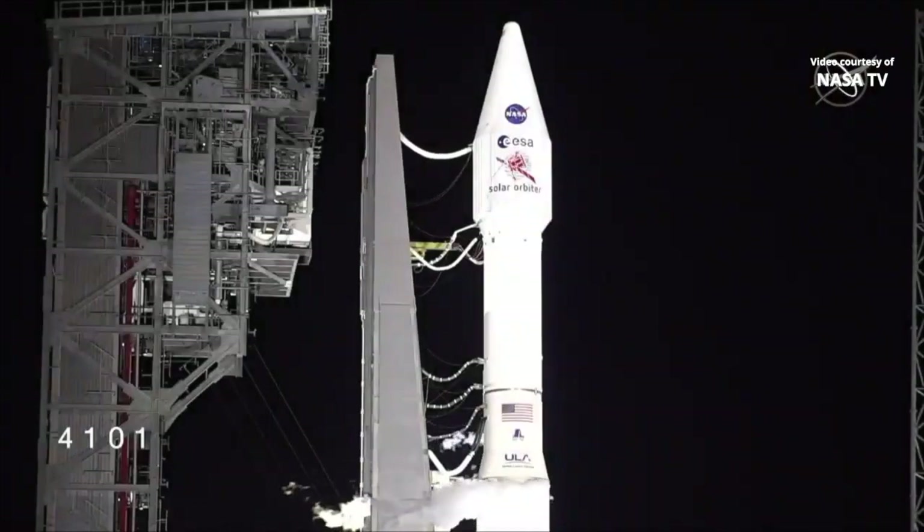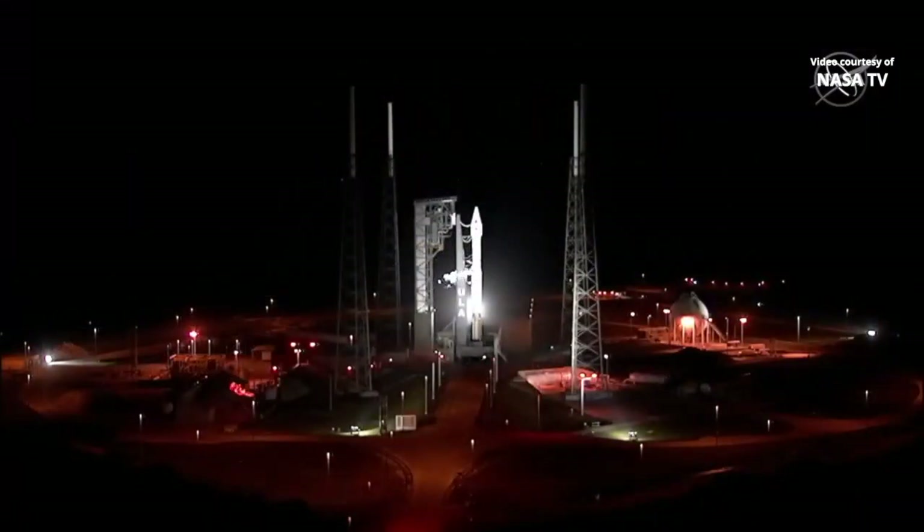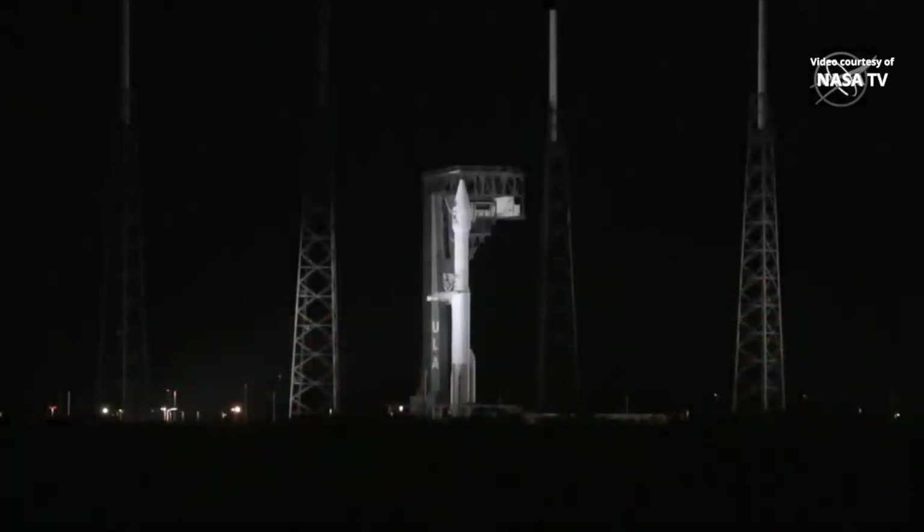We do have a two-hour launch window tonight, but launch is still on track for liftoff at 11:03 p.m. Eastern Time from Space Launch Complex 41 at the Cape Canaveral Air Force Station. There you see on screen. Solar Orbiter will take off on a United Launch Alliance Atlas V rocket. They're poised and nearly fueled, ready for flight.